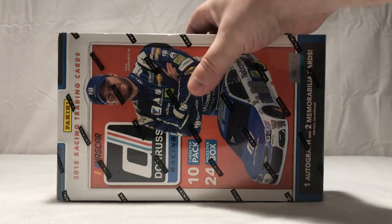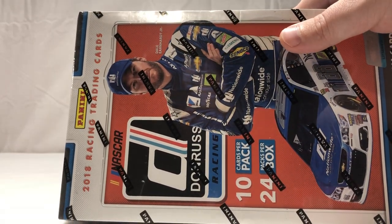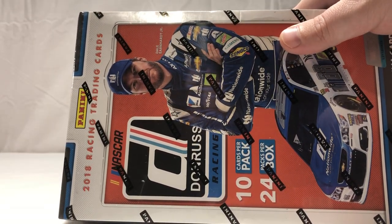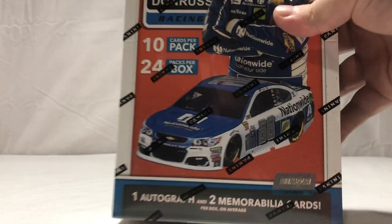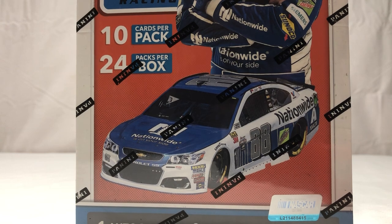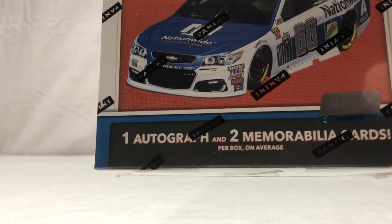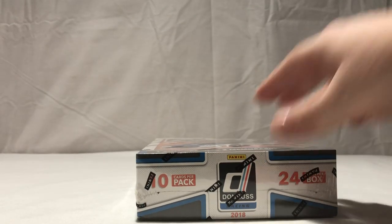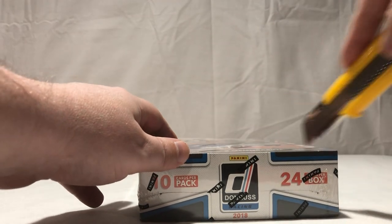Hey everybody, back again with a hobby box of 2018 Panini Donruss racing cards. We got 10 cards per pack, 24 packs per box, one autograph and two memorabilia cards per box on average. Let's get this show on the road and see what we got in here.